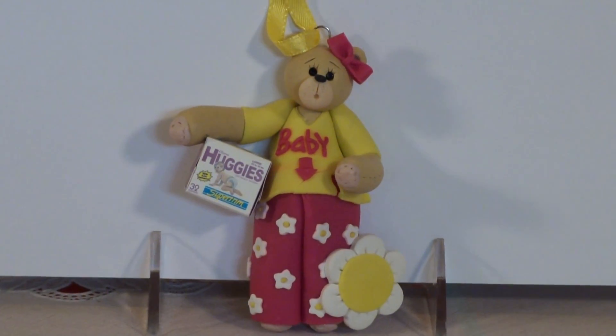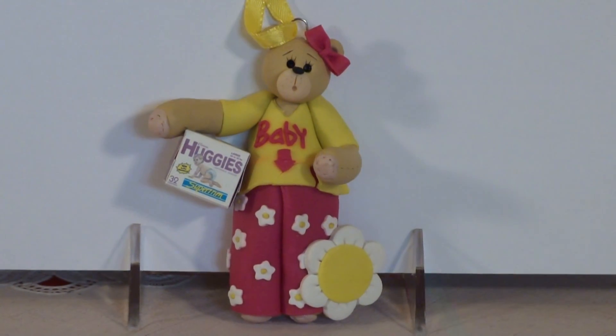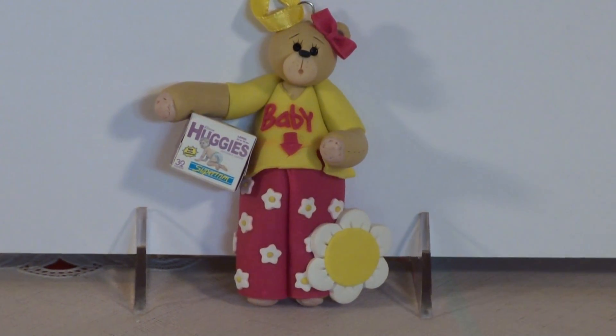And she's adorable. She's all handmade from polymer clay and very detailed. She's designed by me and I design all of the ornaments on our website.